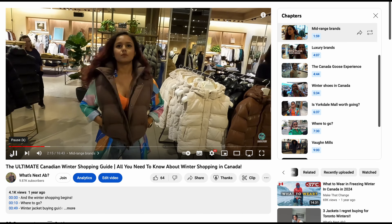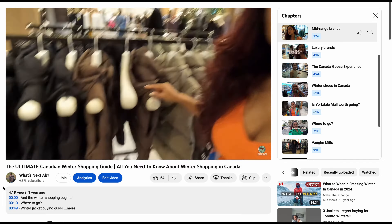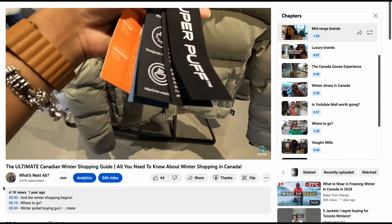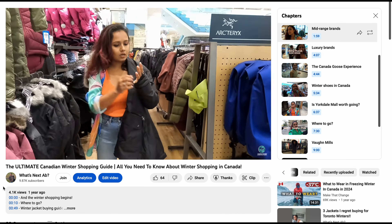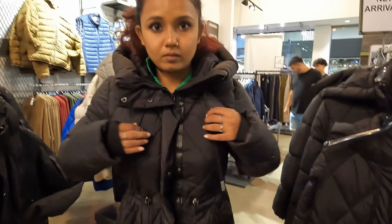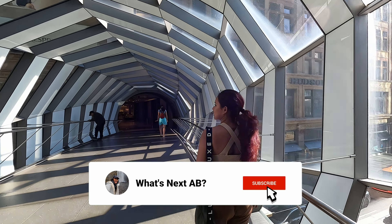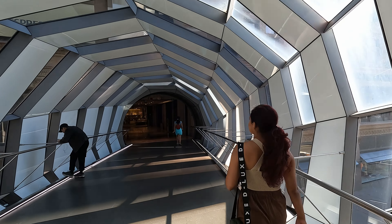Last year I documented all of my winter shopping experience and made a full-fledged winter shopping guide for Toronto, covering everything from mid-range budget to expensive places to where you can get different types of winter jackets. It's a very detailed video — the link is right here. Don't forget to hit the like button and subscribe to my channel because I come up with these kinds of guides and vlogs every week.